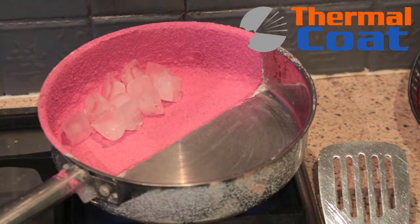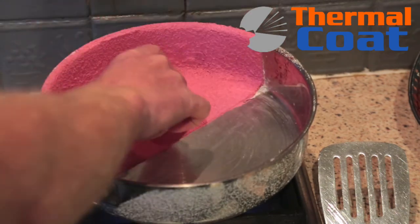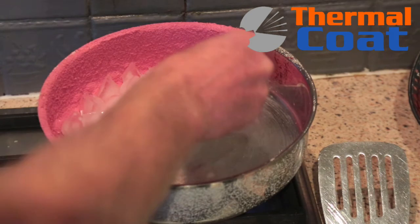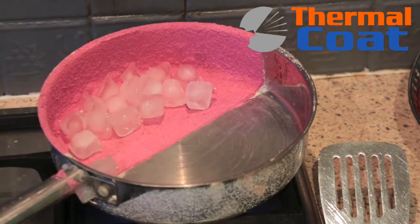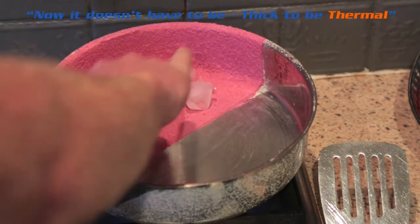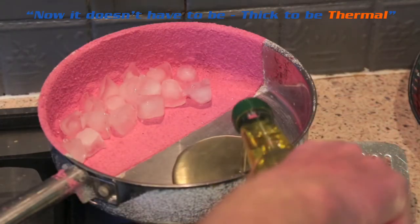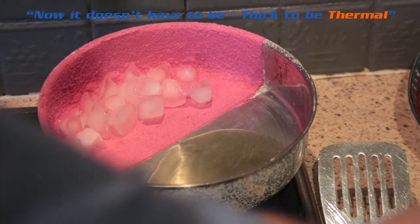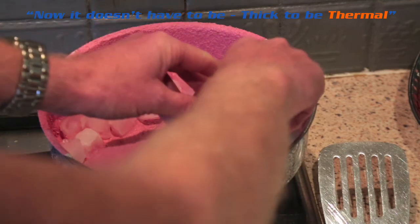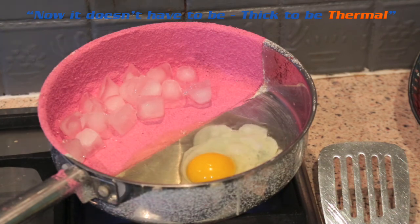So here we are — ice sat there, put a little bit more in. The only reason the ice is slightly melting is because the heat is coming across the pan, but there is no direct heat coming from the coated side. So we're going to put some oil in the pan, and if my skills are there — a neck without a broken yoke — and I think you can hear the sound effects.